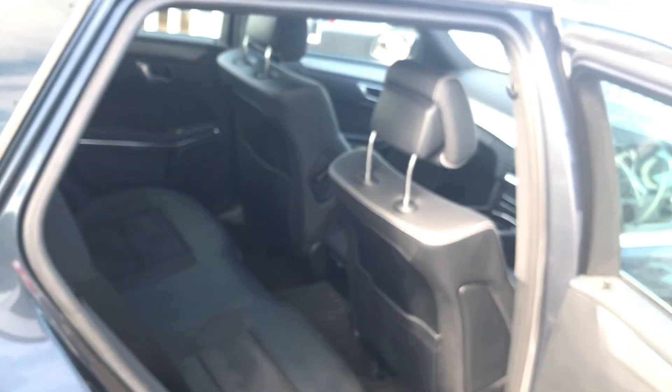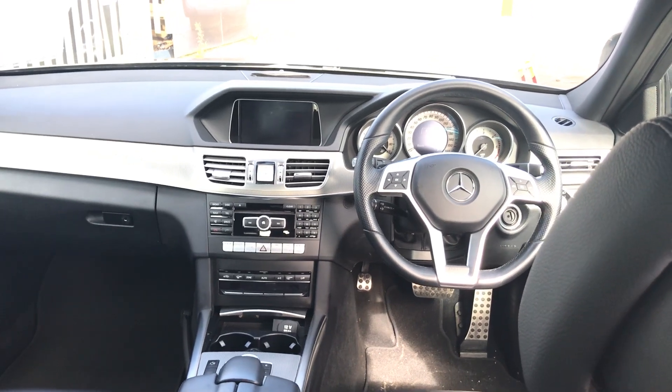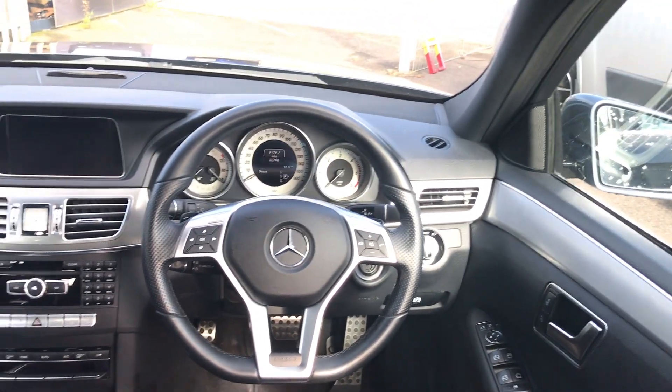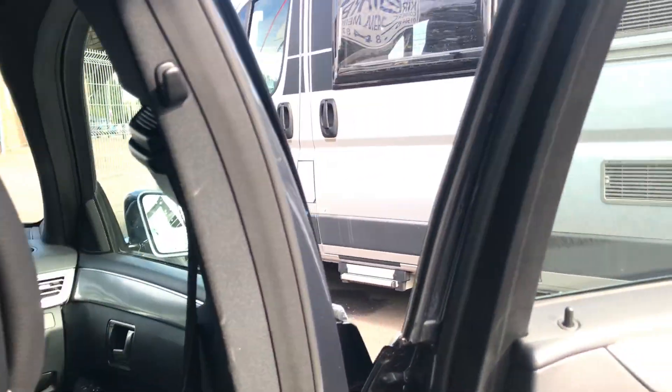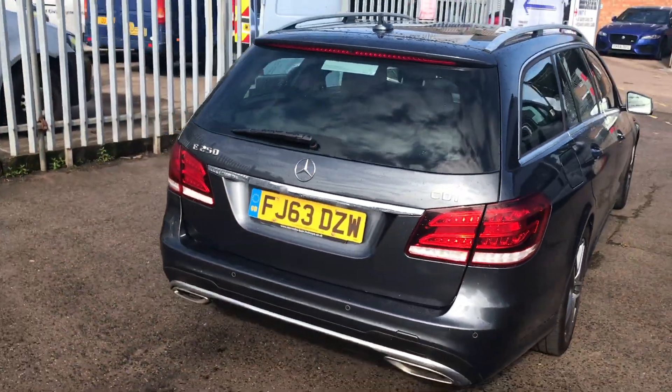These are great cars to drive. The 2.1 diesel engine provides more than enough power, and as you'd expect from a Mercedes, it really holds the road well. For rear space, the front seat is nearly all the way back — I'm six foot and I've still got enough leg room thanks to the cut-aways in the rear seats, and there's plenty of height room too, meaning adults can comfortably sit in the back. Which is what you'd expect from an estate car, but not all cars deliver that, so it's nice to see Mercedes were able to.